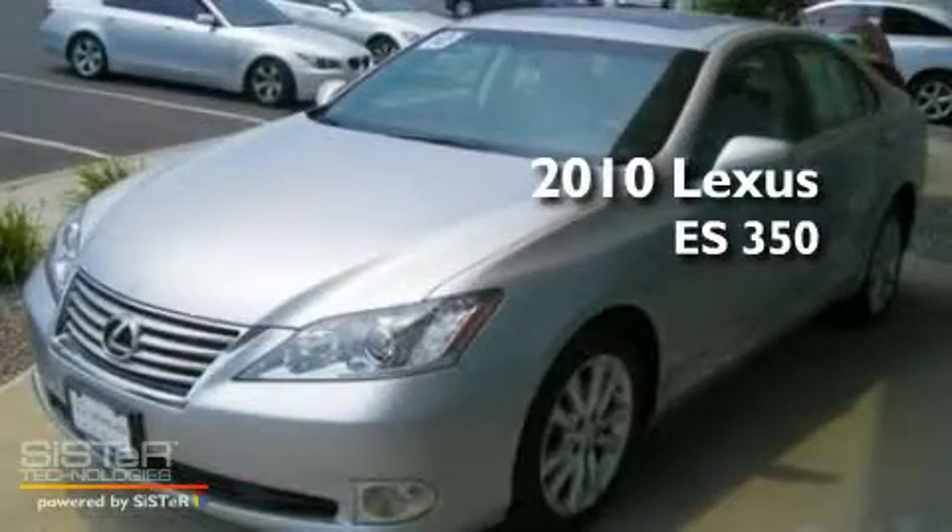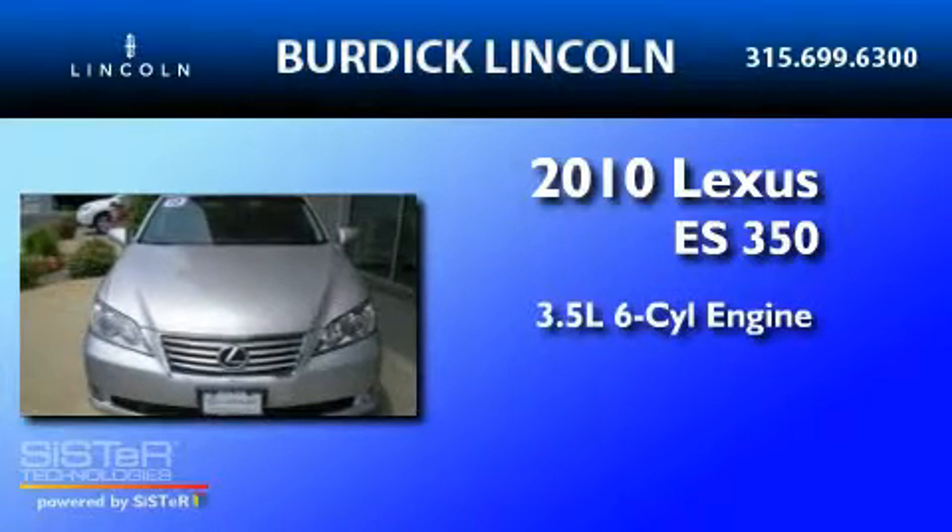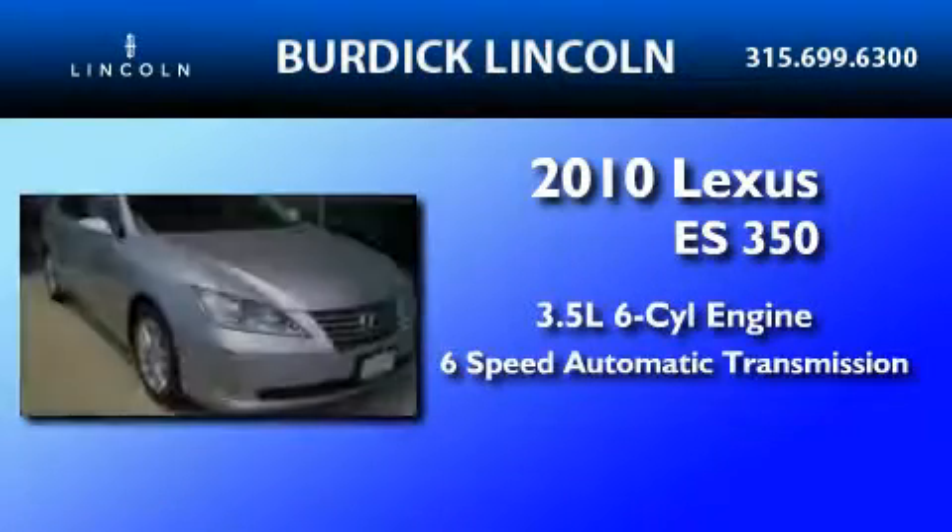This is a 2010 Lexus ES350. It has a 3.5 liter 6-cylinder engine and a 6-speed automatic transmission.